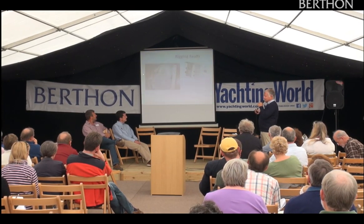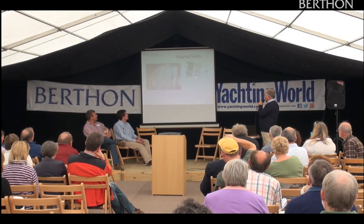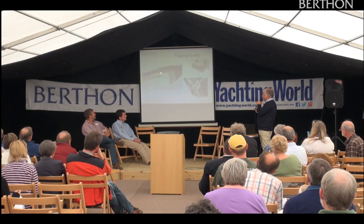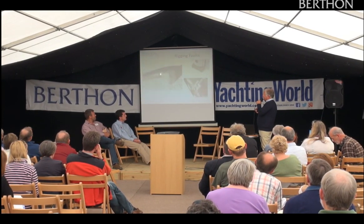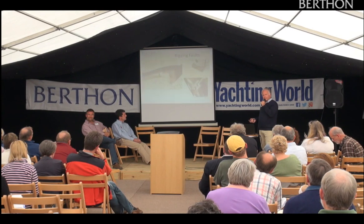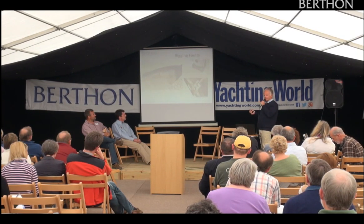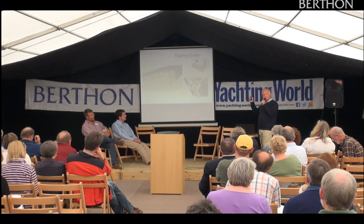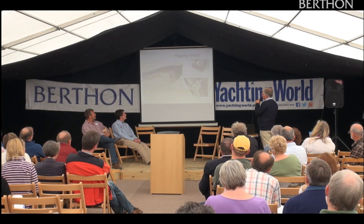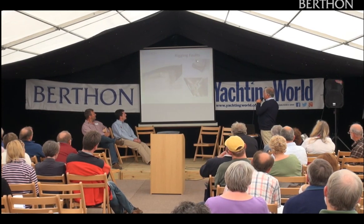Look at that mast step down below on the keel — it has really degraded, and unless they take that rig out you might not have seen it; it was hidden in there. That's why it's so important to look at these things. In a big sea that might have broken off. Get into lockers and look at chain plate areas. Here is one of those hook-in fittings — do you see the crack? You're not going to see that when the rig is up; it's tucked in and hidden. Always have a really good rig survey.